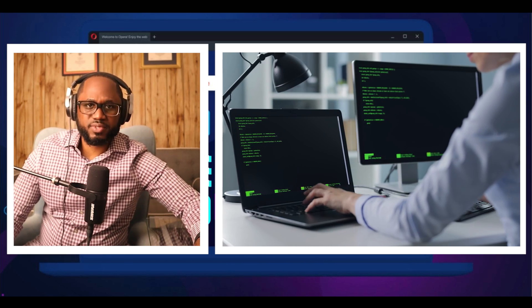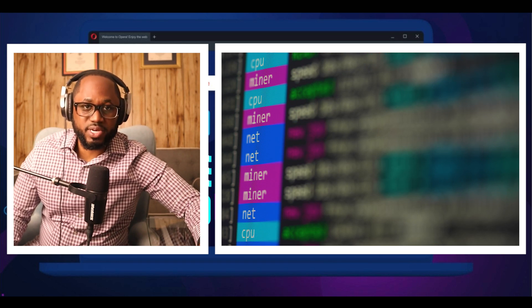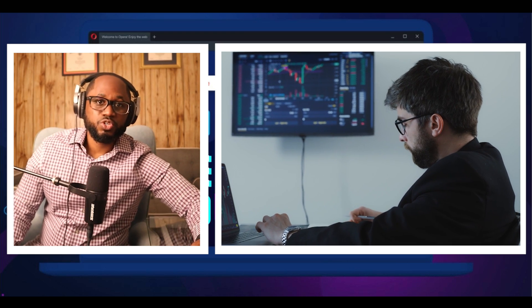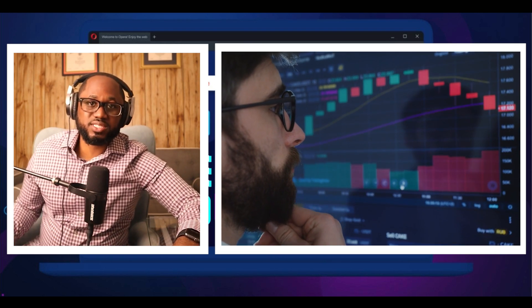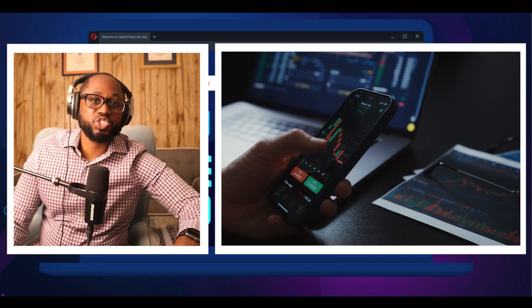As cryptocurrency addresses are long and complicated to type, it is common to copy them into the clipboard and then paste them into another program or website. The malware monitors the clipboard for recognizable crypto wallet addresses using regular expressions, and when one is detected, replaces it with an associated cryptocurrency address owned by the threat actors. When the user pastes the cryptocurrency address, the threat actor's address will be pasted instead, allowing the attackers to steal the sent transaction.